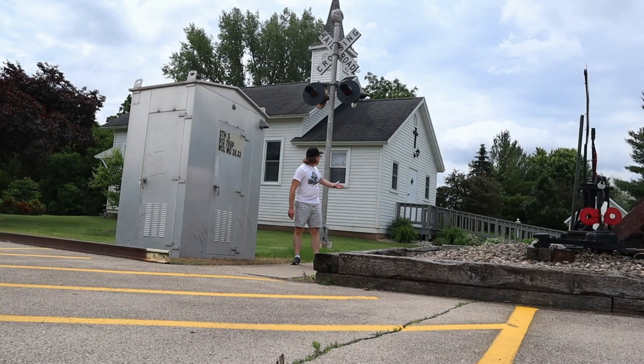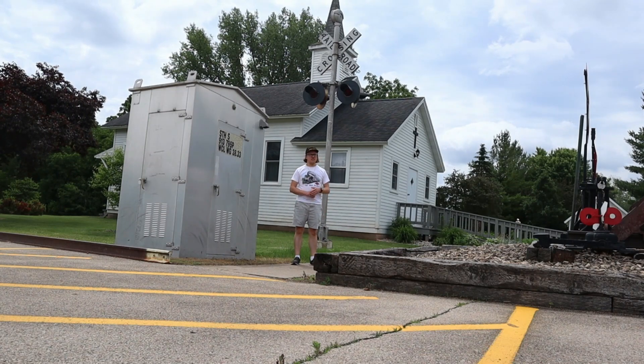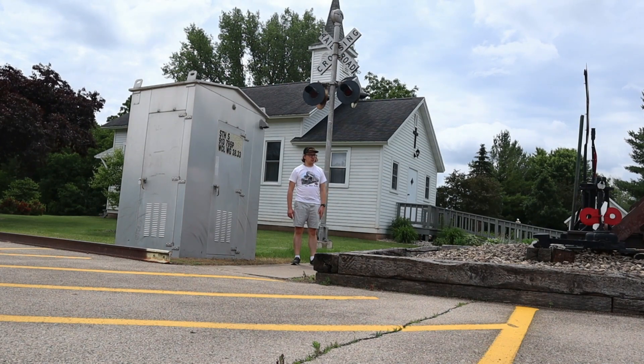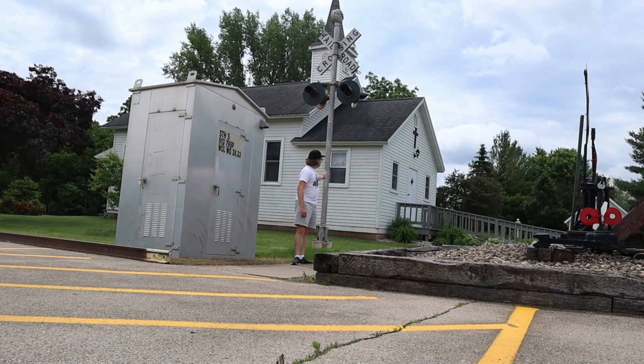What you can see right behind me is a crossing signal that was used at railroad crossings years ago before being moved here to the New London Heritage Historical Village in New London, Wisconsin. Now here it is right next to this church.